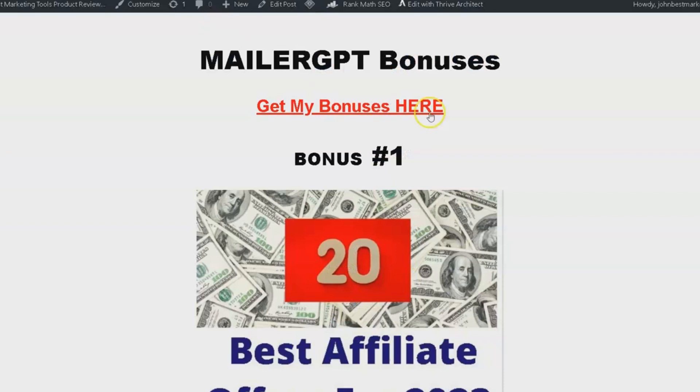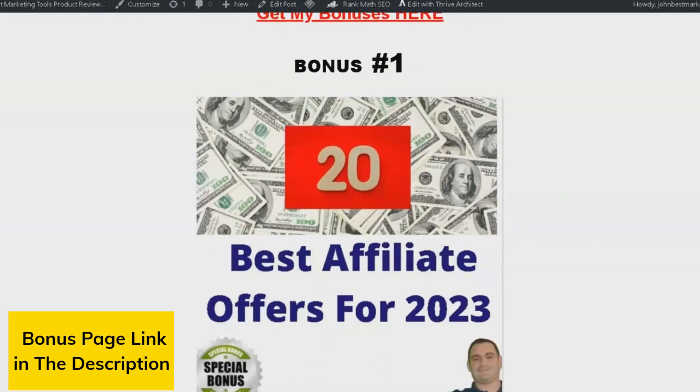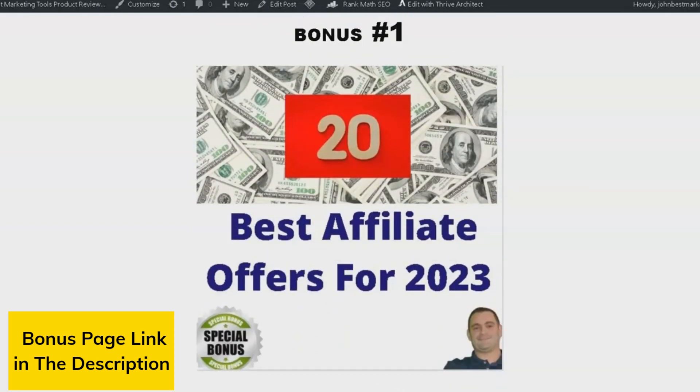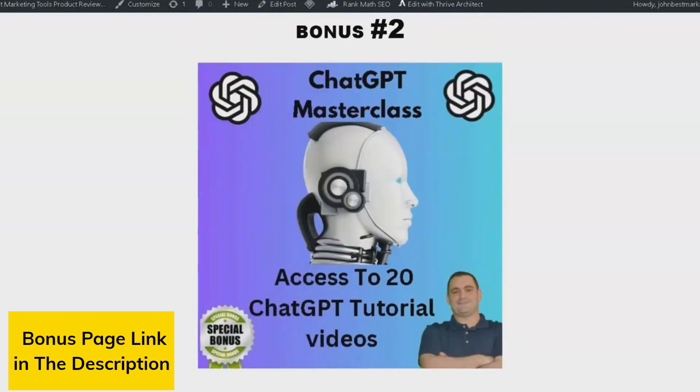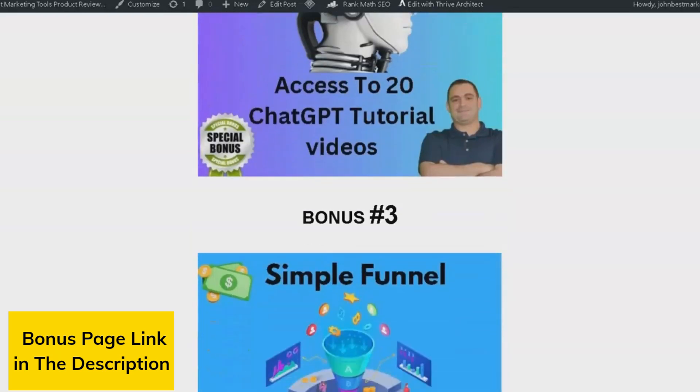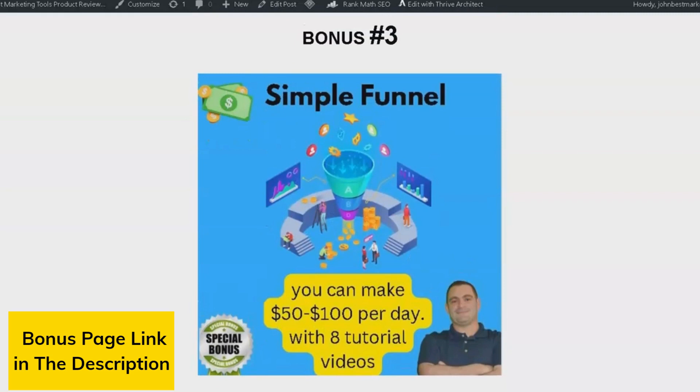Before we dive in, make sure to visit my bonus page, link in the description, for an exclusive bonus you won't want to miss. Bonus number one is 20 of the best affiliate offers for 2023 — these are the top offers used every month in my business. Bonus number two is ChatGPT Masterclass, where you can gain access to 20 tutorial videos on how to use ChatGPT.